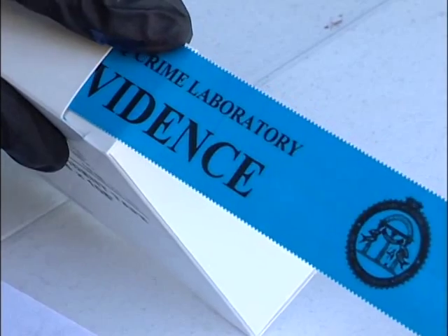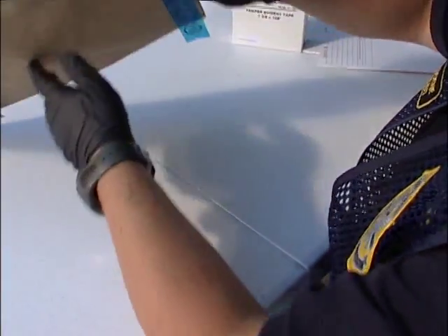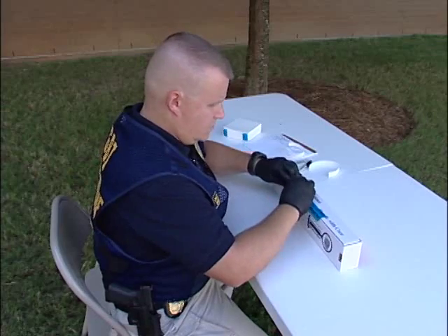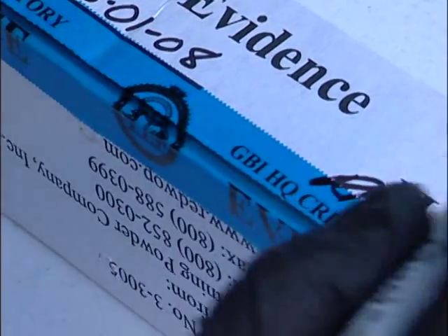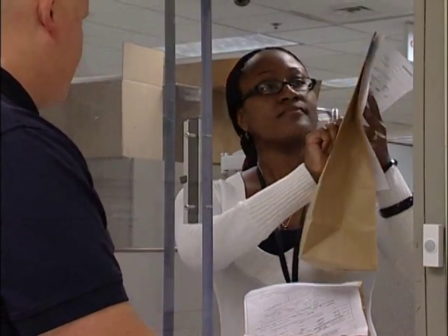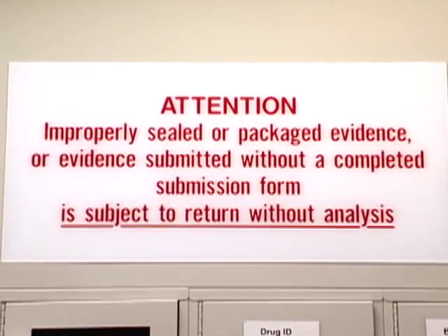Before the crime lab can accept evidence submissions, the evidence itself must be packaged correctly. It is important that all items be identified on the outside packaging, including the agency name and case number, subject or victim name, and a brief description. This information must match that on the submission form — any discrepancy between the information on the evidence and that of the form can significantly delay the testing of your evidence. Note: unknown names, John Doe, etc., cannot be accepted as the subject's name.